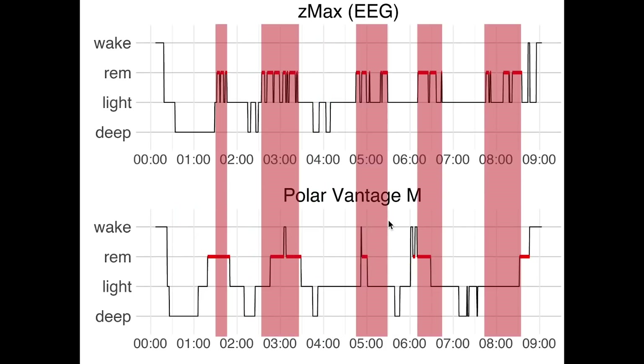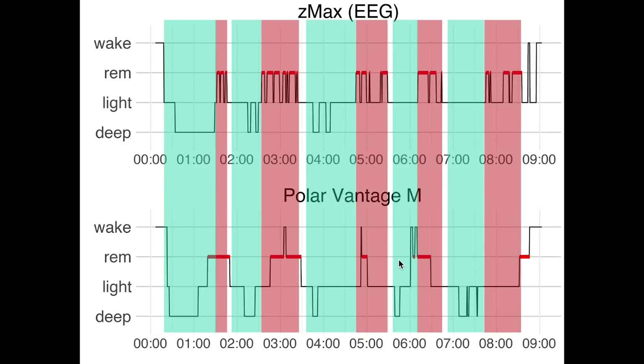Next, if we look at REM sleep, we also see a pretty good match between the EEG device and the Vantage M. To see the sleep cycles, I added non-REM in blue and again marked REM in red. Each sleep cycle starts with a combination of deep sleep and light sleep together, called non-REM, and always ends in REM. This means that for this night we have a total of five complete sleep cycles. Looking at the sleep cycles, they overlap quite well between the Vantage M and the EEG device, which is another good sign.